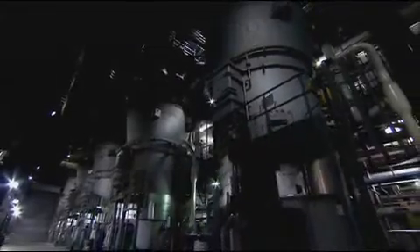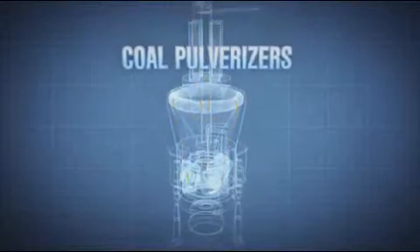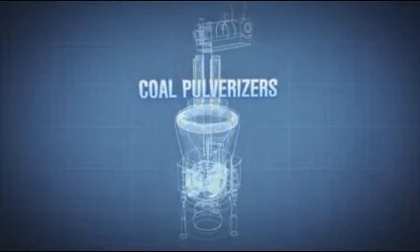Once the conveyor belts bring the coal into the plant, it must be ground down in order to be burned. The coal pulverizers, or mills: through gravitational force, coal feeds down the center of one of six pulverizers, landing on a table, where three large steel wheels grind the rock-like coal into talcum powder-sized particles. A primary air fan then blows the pulverized coal up and out of the pulverizer — its destination: the boiler.